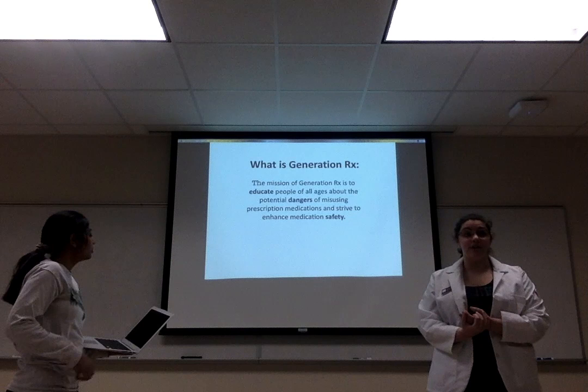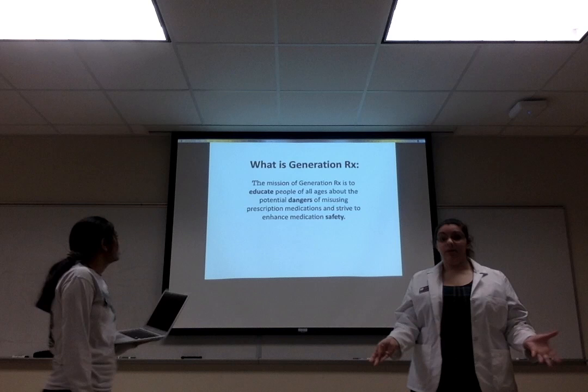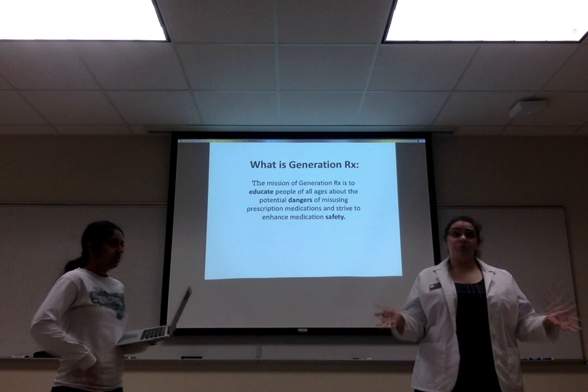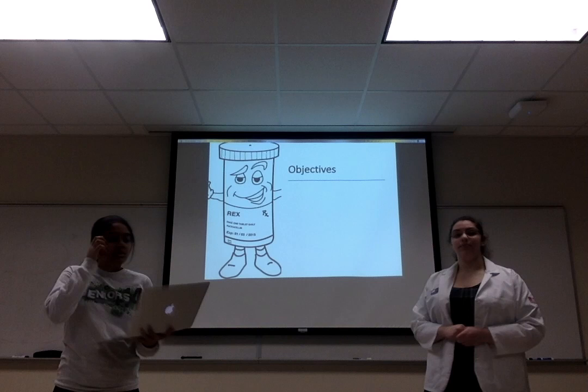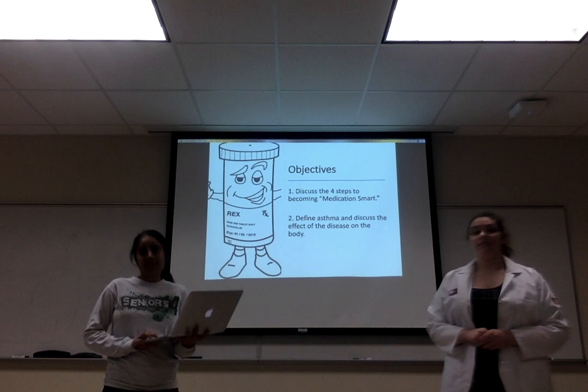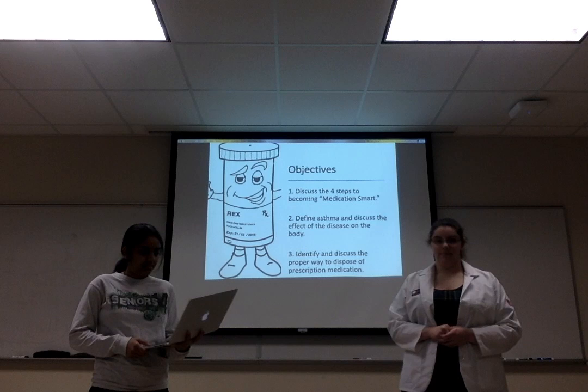So what is Generation RX? Generation RX is us traveling around teaching everyone about the potential dangers of people incorrectly using their prescription medications, and also teaching you about being more medication smart, or having better medication safety. Today we will talk about how to become medication smart, then we will talk about asthma, and then we will tell you how to properly throw away any unwanted medication laying around the house.